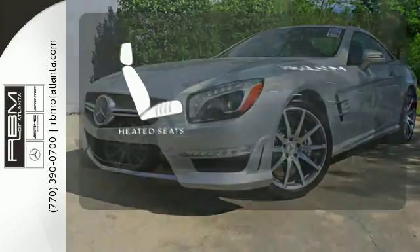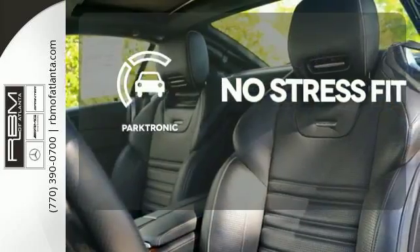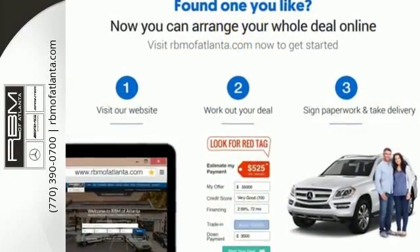Wrap yourself in the comfort of heated seats. Say goodbye to dinged bumpers with Parktronic. Mercedes has built a car that delivers everything without compromise. See it for yourself today.